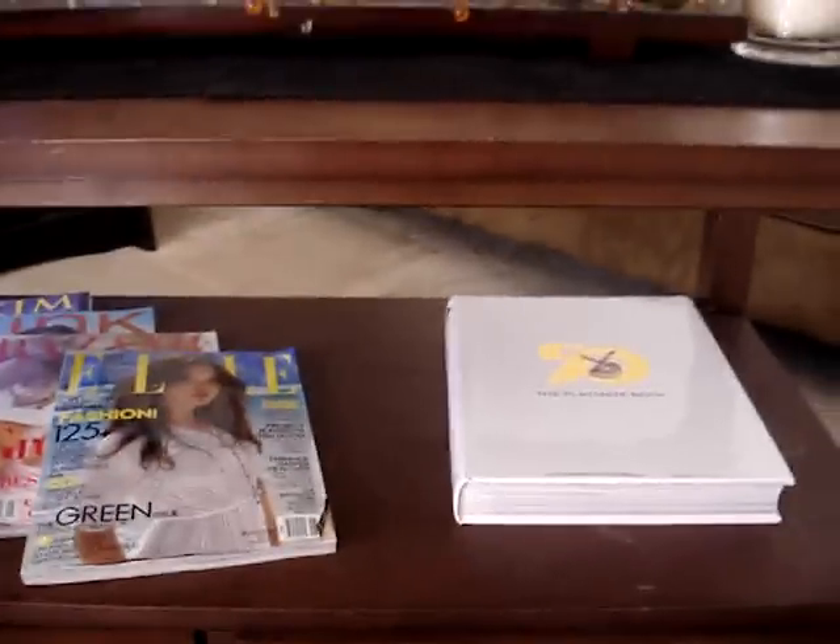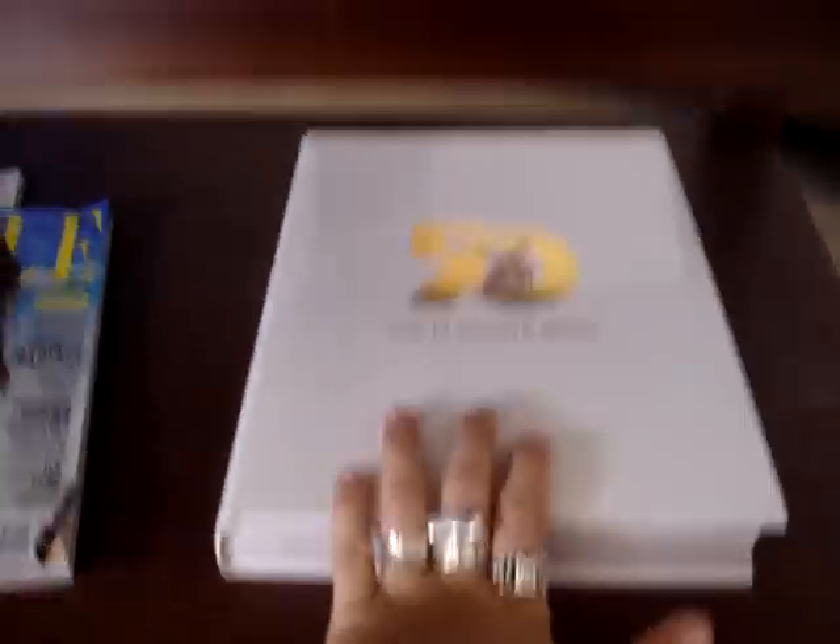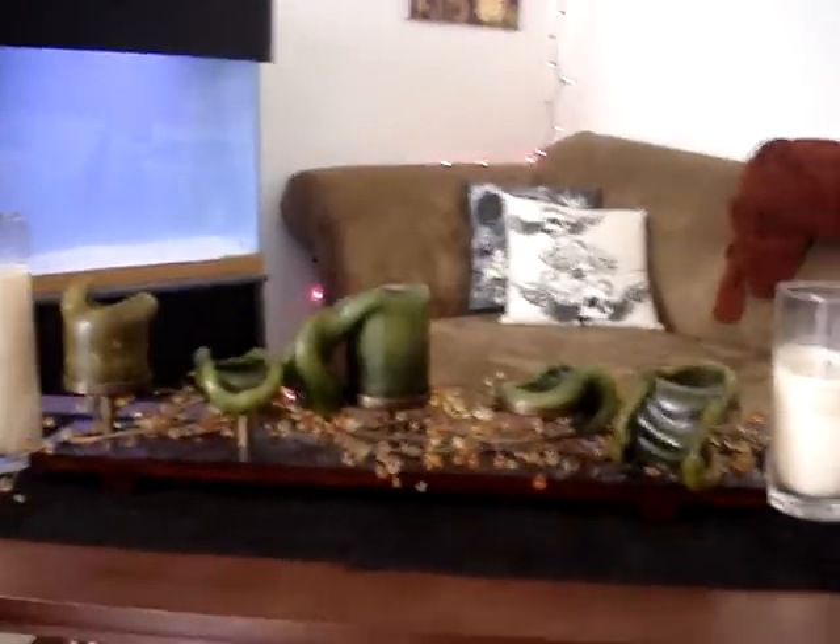This is my friend. His name is Sebastian. He loves me — just thought I'd let you guys know. Cool magazines and my 50 Years of Playboy book. Exciting. I love candles — candles everywhere around the house.